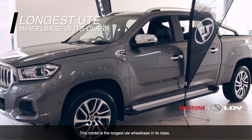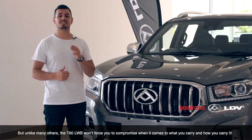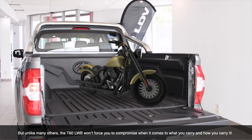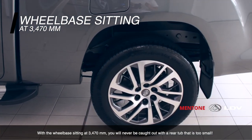This model has the longest ute wheelbase in its class. There's no denying that the dual cab ute segment has been growing in popularity, but unlike many others, the T60 Long Wheelbase won't force you to compromise when it comes to what you want to carry and how you want to carry it. With the wheelbase sitting at 3470mm, you'll never be caught out with a rear tub that's too small.